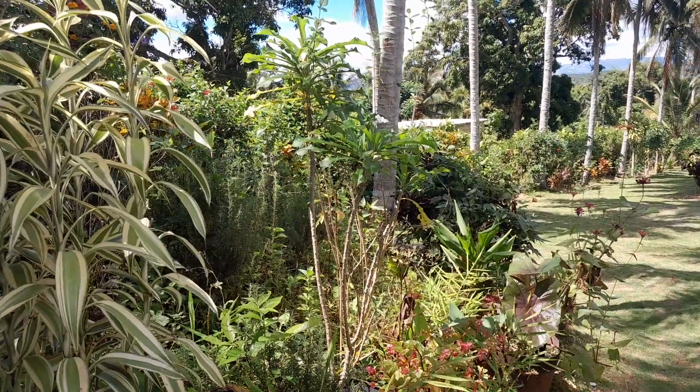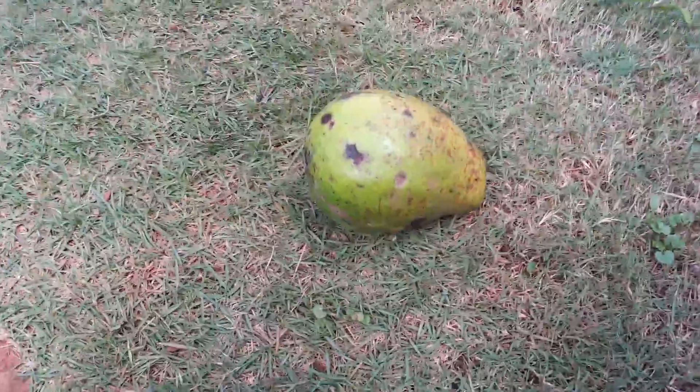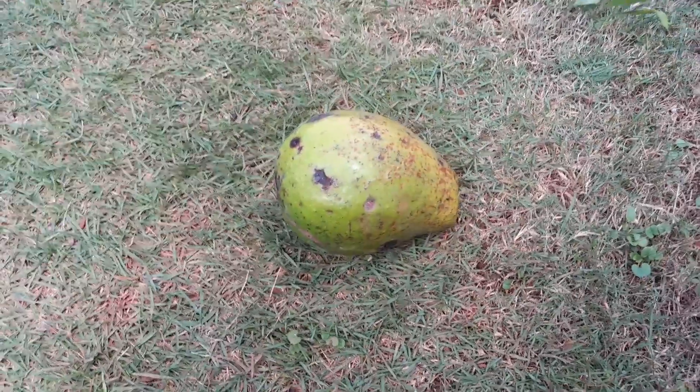This is the avocado, so I'm gonna remove the seed and then dice it up and blend it along with the carrot and the ginger.